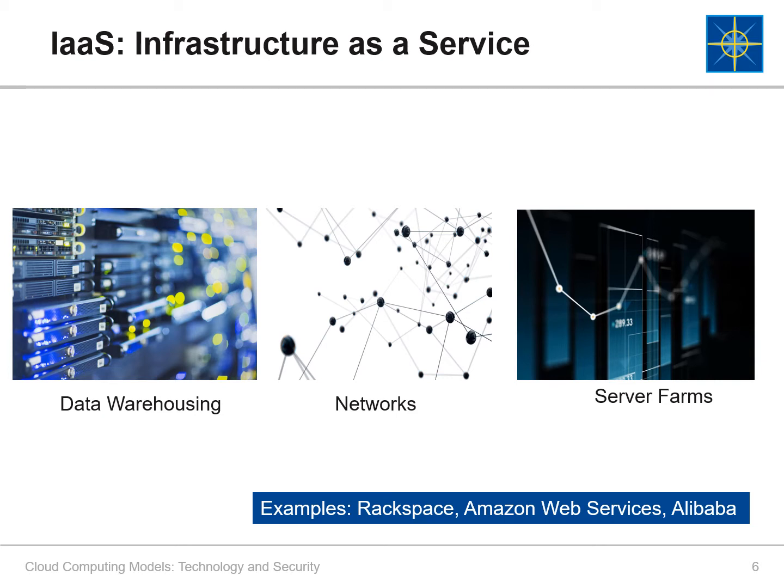In an IaaS service model, a cloud provider hosts the infrastructure components traditionally present in an on-premises data center. This includes servers, storage, and networking hardware, as well as the virtualization. Cloud companies like Rackspace offer these services. IaaS is made of highly scalable and automated compute resources. It allows businesses to purchase resources on demand and as needed, instead of having to buy hardware outright. As opposed to SaaS or PaaS, IaaS clients are responsible for managing aspects such as applications, runtime, operating systems, middleware, and data. However, providers of IaaS manage the servers, hard drives, networking, virtualization, and storage. Some providers offer more services beyond the virtualization layer, such as databases or message queuing.